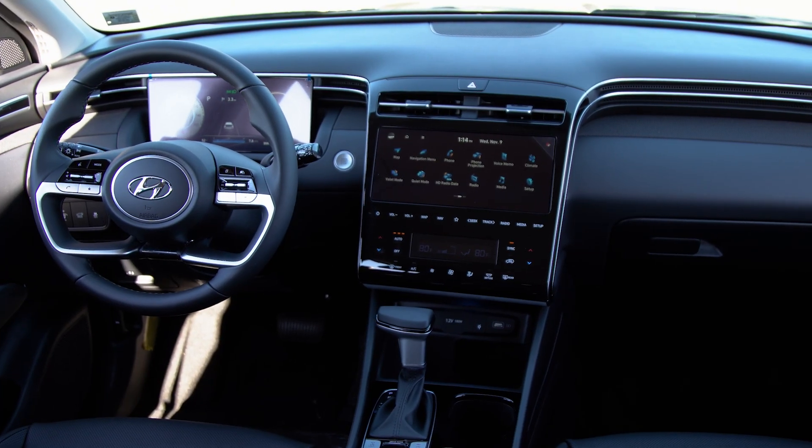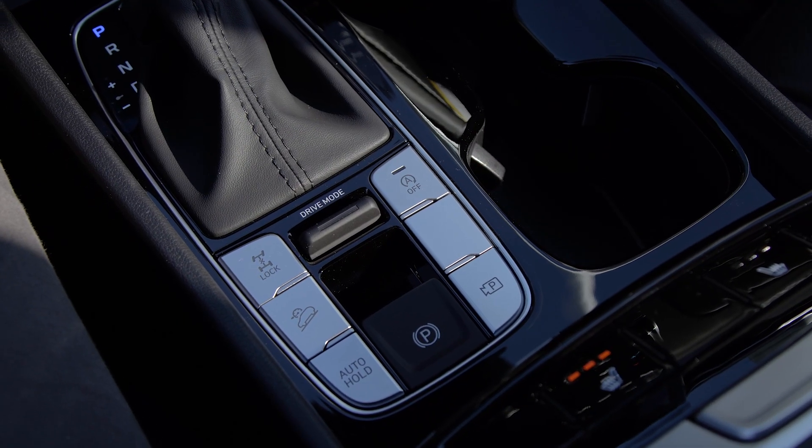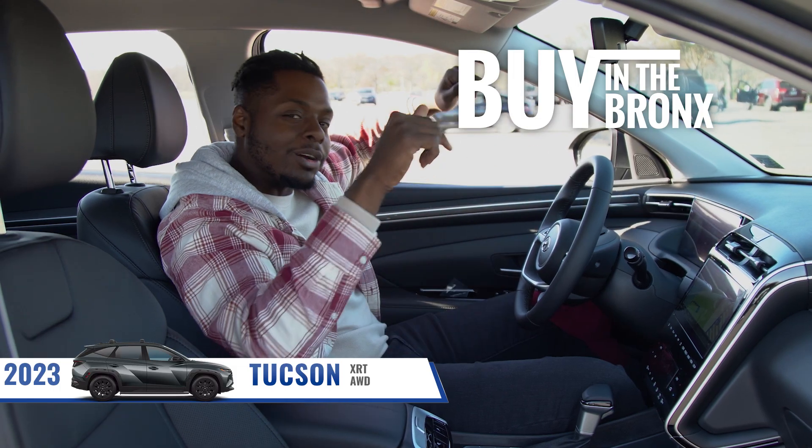Now for more information on the 2023 Tucson XRT, you can visit our website or come down to City Road Hyundai, where it's always best to buy here in the Bronx.